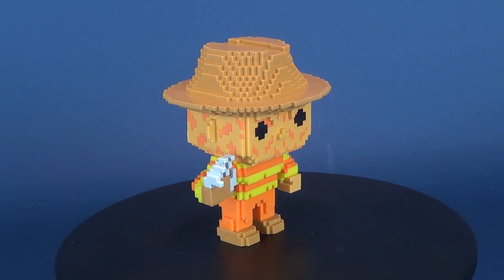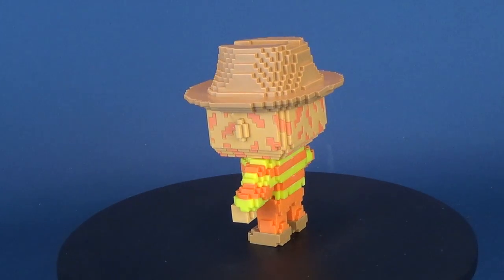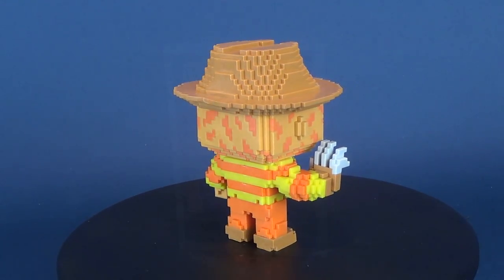It's Freddy Krueger in the colors of a creamsicle. Today's video we're gonna be having a look at the Funko Pop 8-bit A Nightmare on Elm Street NES Freddy Krueger.